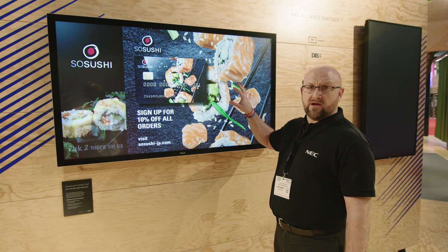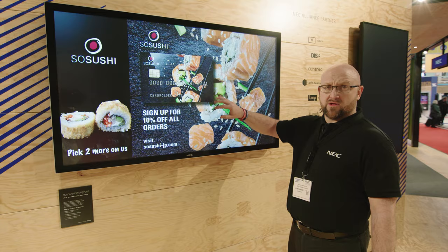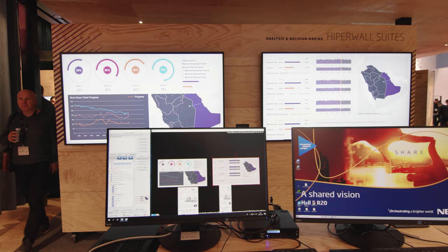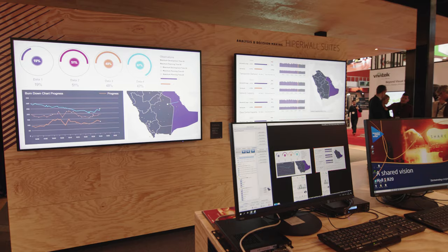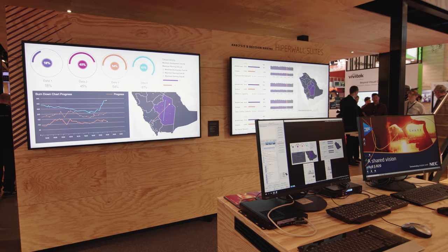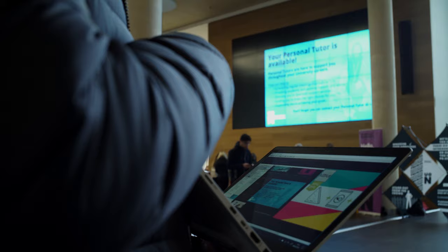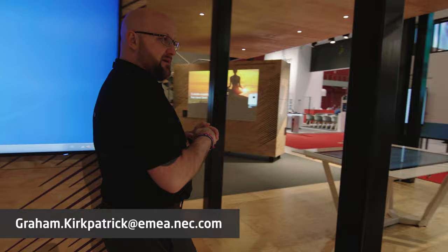This area is being used for our Hyperwall solution, with two NEC V754Q displays showing outputs from the Hyperwall platform management — our software solution designed for mission-critical applications including command and control rooms, NOCs, and operation centers. We've also seen customers such as universities using it as campus-wide information platforms incorporating digital signage. We're demonstrating version 7, which will launch later this year.